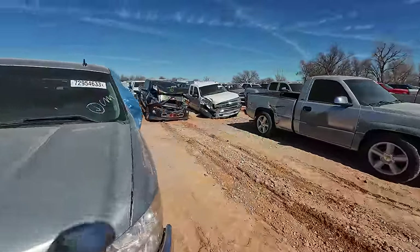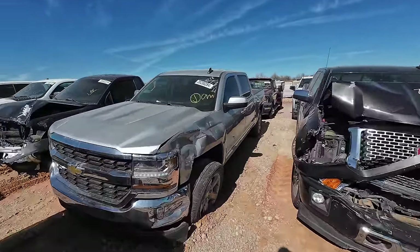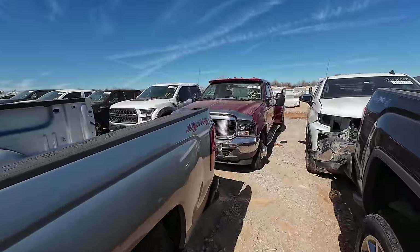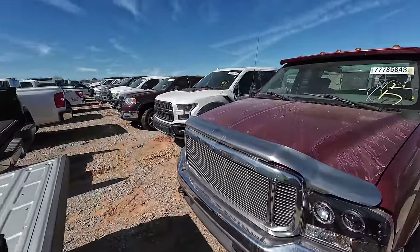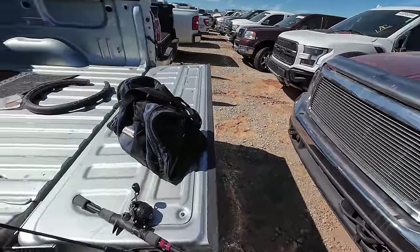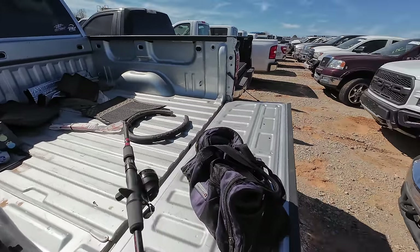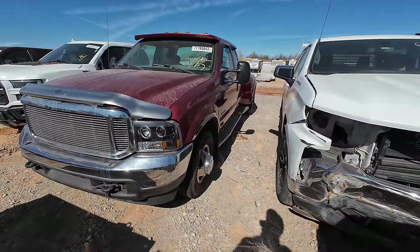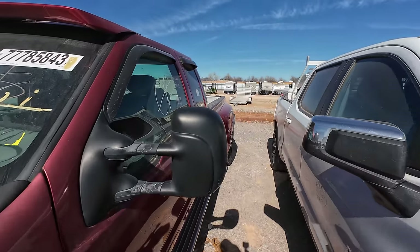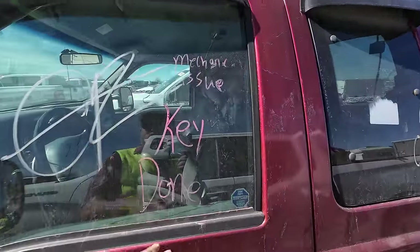I see an old Ford Dually back here — I gotta take a look at it. It's probably crunched. I caught it out of the corner of my eye. If you catch something that I missed, do me a solid and leave a comment down below with a timestamp. Tell me what it is and what I missed, and I'll come back and try to check it out. What I found is a Ford Dually — this beautiful F-350, obviously Power Stroke diesel. It's got a block heater on the front. I love this truck. It's an '02. I love this kind of sun visor they put over this — it looks really old school. Mechanical issue, key done.